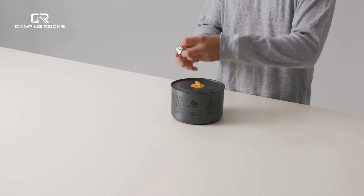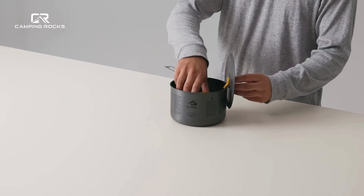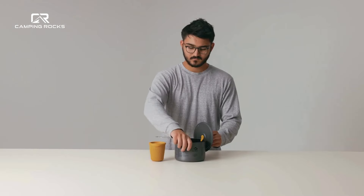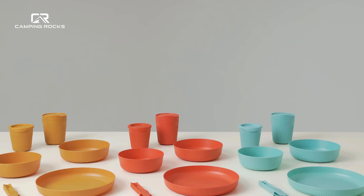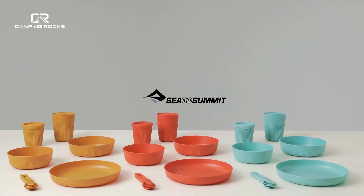Passage dinnerware is completely compatible with the Frontier Cookware Collection, allowing you to customise your camp kitchen setup and your own adventure. Lightweight, tough and easy to clean, the Passage Collection is your functional answer to no-fuss mealtimes.